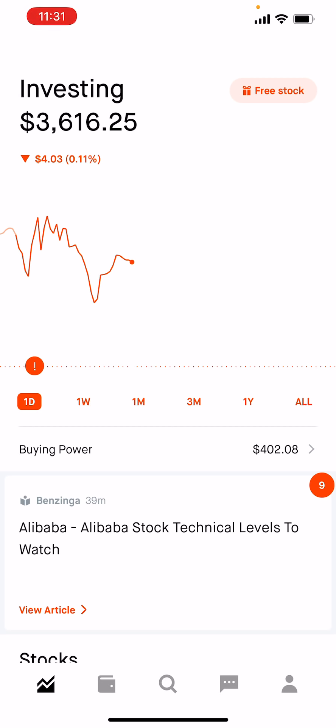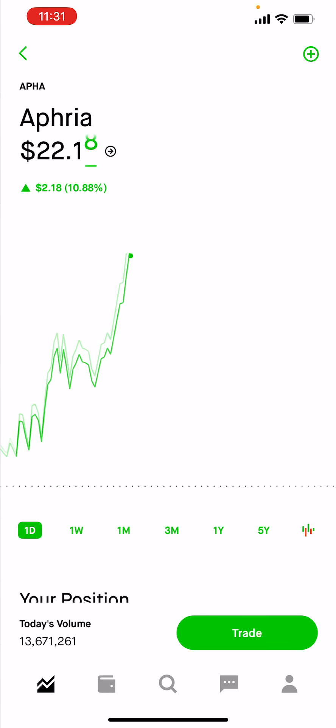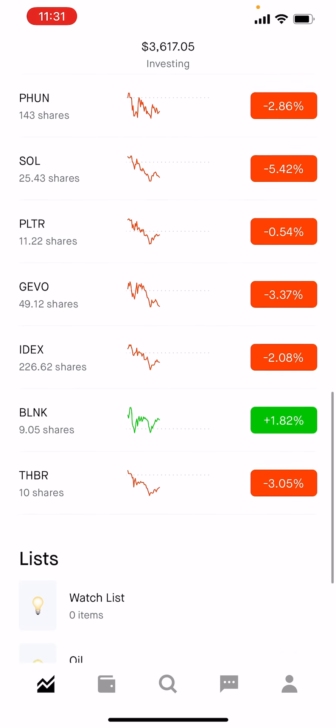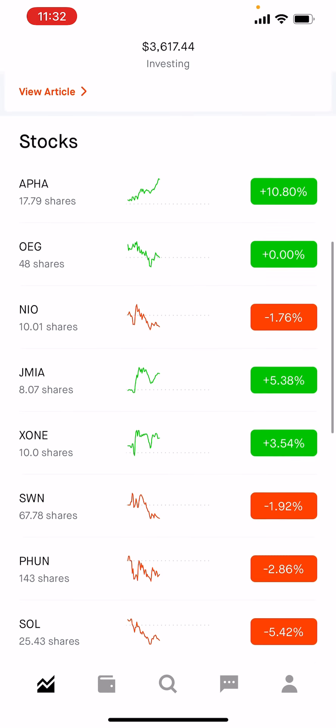My portfolio is kind of red-green — on the verge of being red, then on the verge of being green. Looking at some of the positions here, Afria is really rocking. It's doing very well. Afria is a good company — I told you guys a few days ago to buy it again, hopefully you bought more. OEG is green, though more than half of it is actually red. I'm planning to buy some positions, but at this point I'm not buying any new stock.